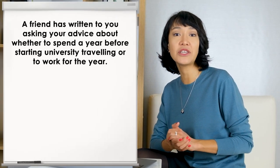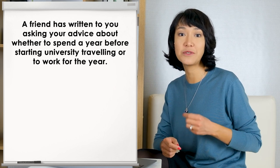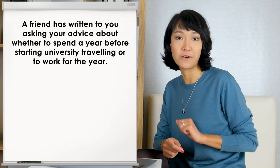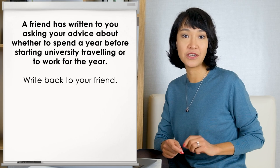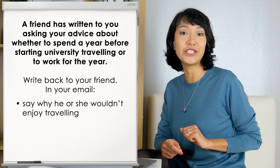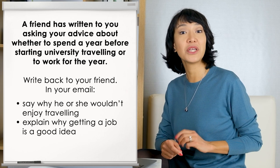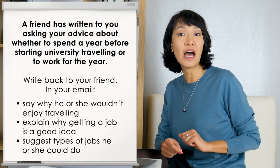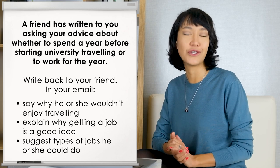You may also be required to write an informal letter to a friend. So today let's look in detail at this example: a friend has written to you asking your advice about whether to spend a year before starting university traveling, or to work for the year. Write back to your friend. In your email, say why he or she wouldn't enjoy traveling, explain why getting a job is a good idea, and suggest types of jobs he or she could do.